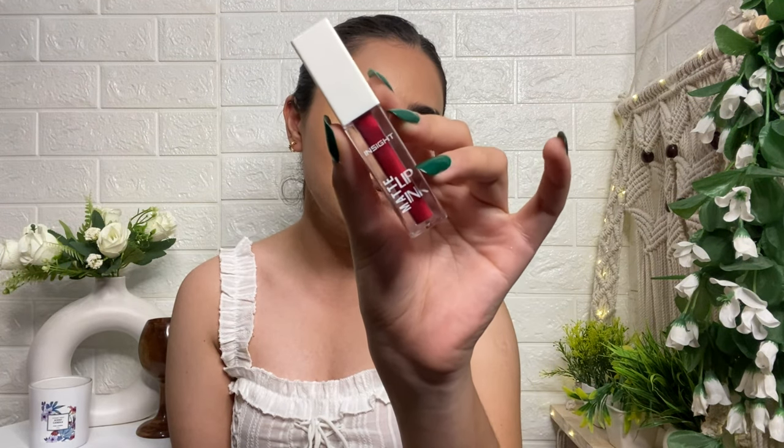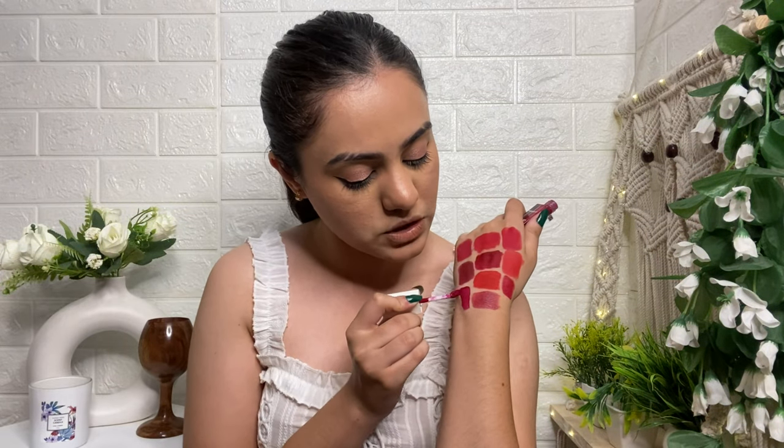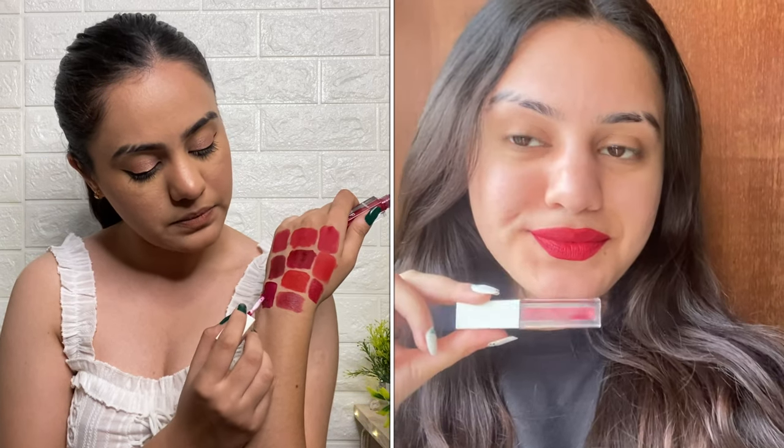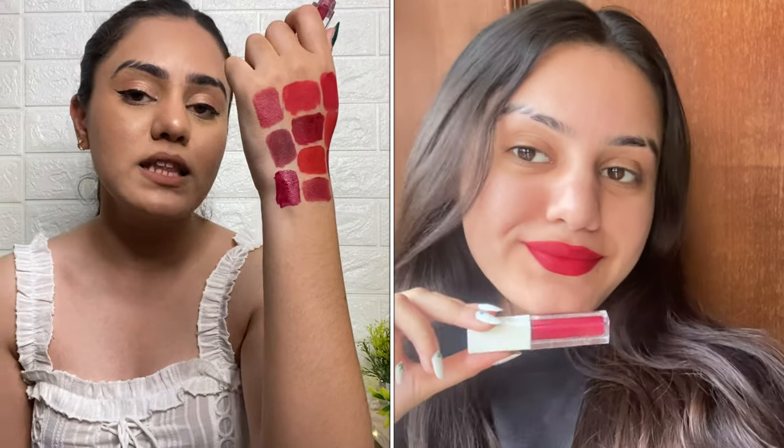The last lipstick is the Insight Matte Ink Liquid Lipstick in shade 11, 'Born Free.' Let me show you the swatch — the applicator is very nice, you get a doe-foot applicator, and it applies very smoothly. The pigmentation is excellent — in one swipe you get full coverage. To be honest, it can feel a little drying, but if you wipe it slightly after applying it looks absolutely amazing.